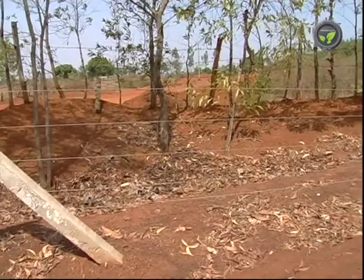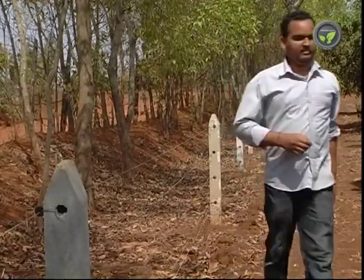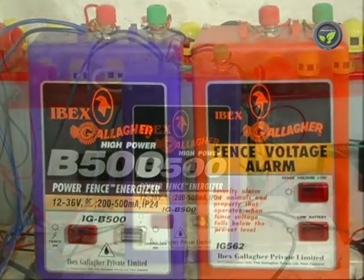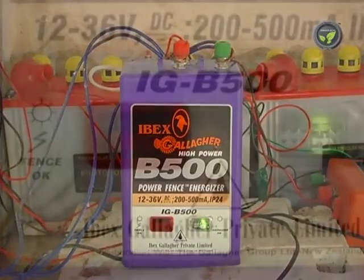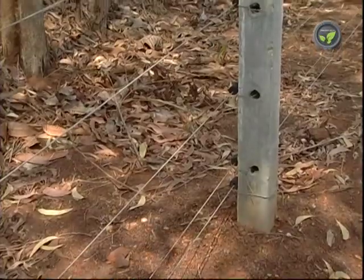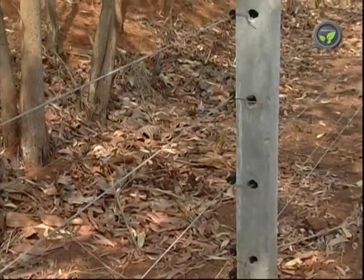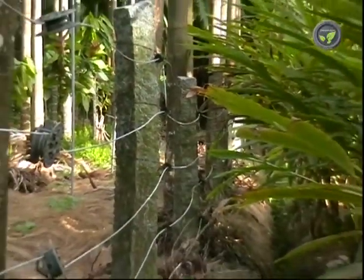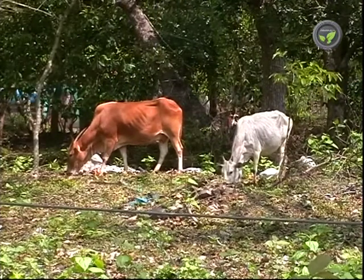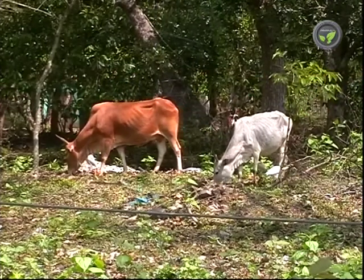The person touching the fence will never forget the shock. The main working principle of the electric fence is the flow of very high voltage electric current once per second in the metal wires of the fence, but there is no continuous flow. This gives a shock but no chance of casualty, making it a systematic method of chasing away animals entering the farm.